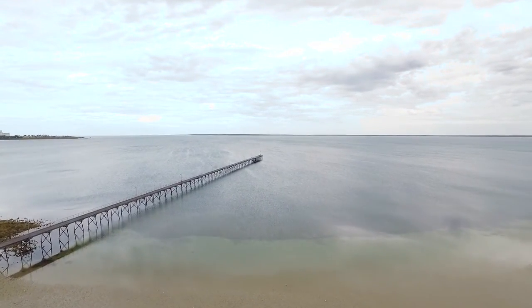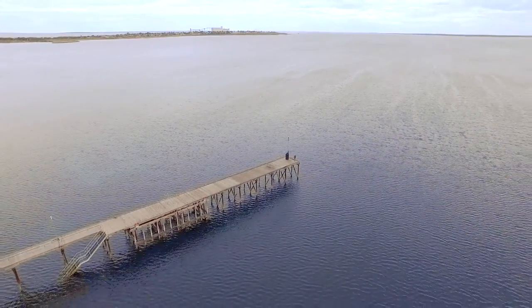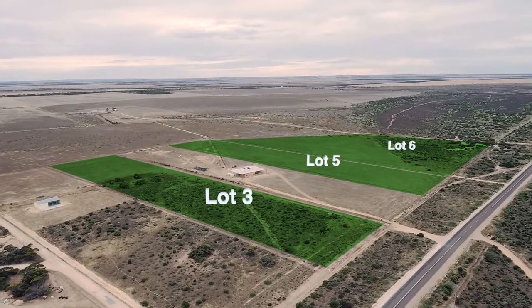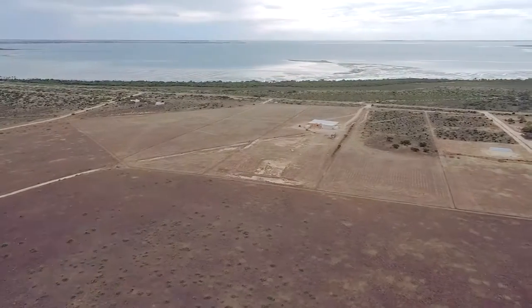Hi, Daniel here from Landmark Harcourts Sojourner. Let's take a look at these exciting new blocks that are up for sale. Here we have three allotments. The three allotments come with power and water, with a meter just at the front gate, and power is on hand to connect to.